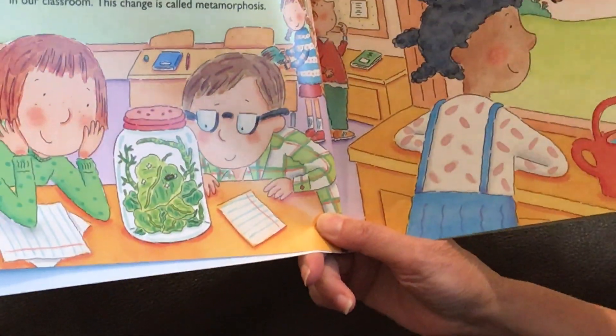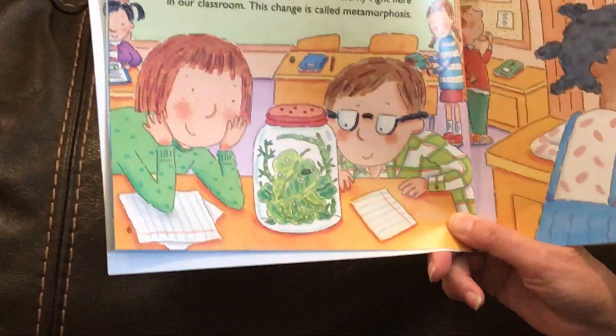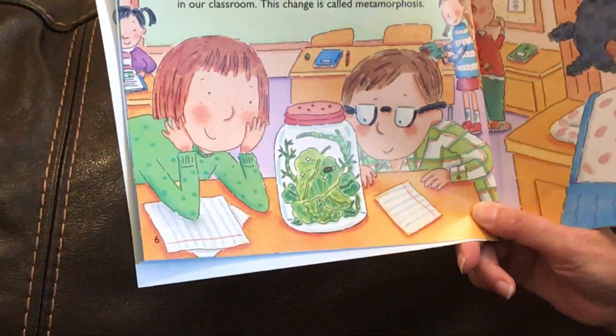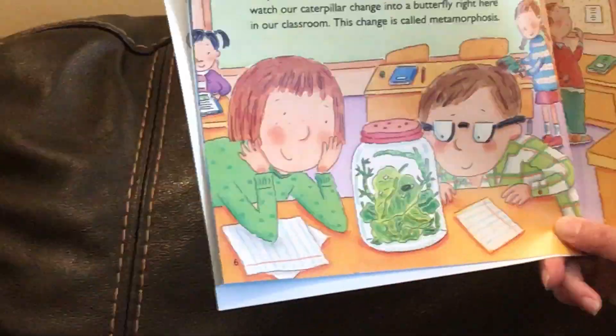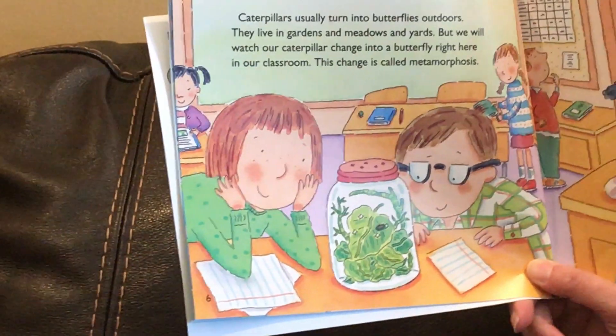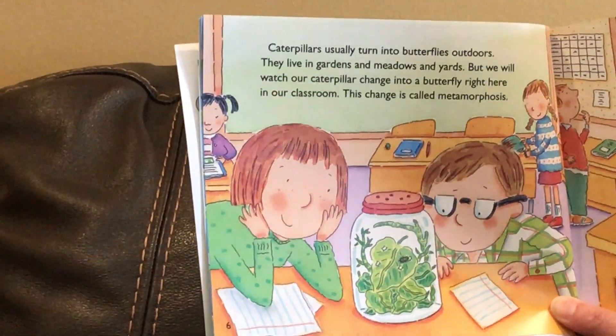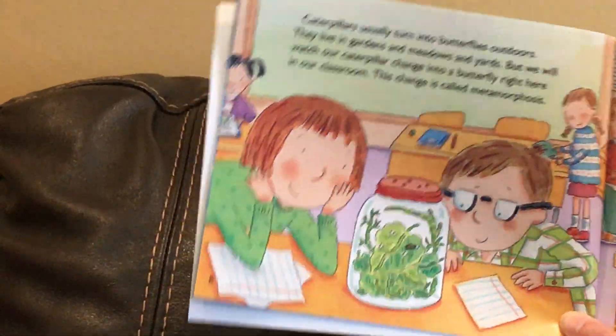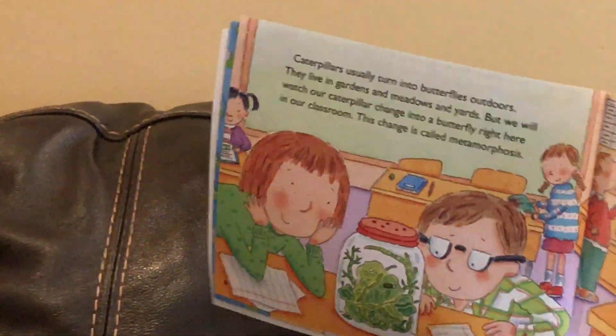Caterpillars usually turn into butterflies outdoors. They live in gardens and meadows and yards, but we will watch our caterpillar change into a butterfly right here in our classroom. This change is called a metamorphosis.